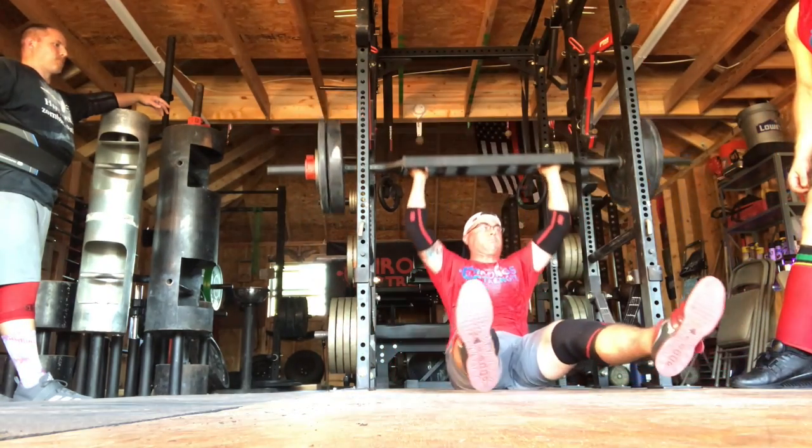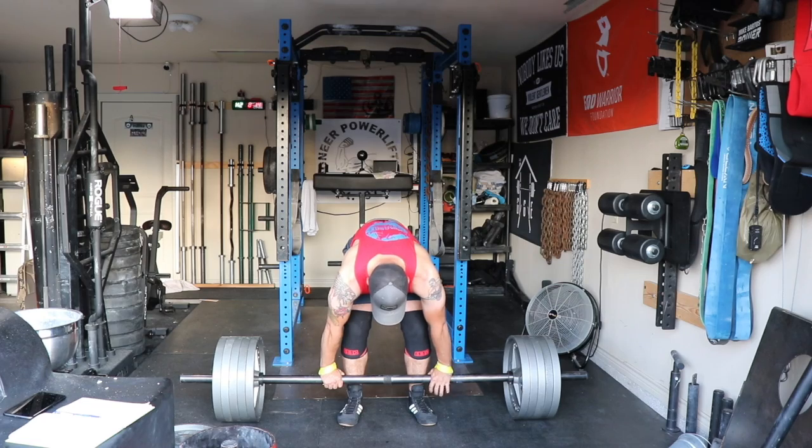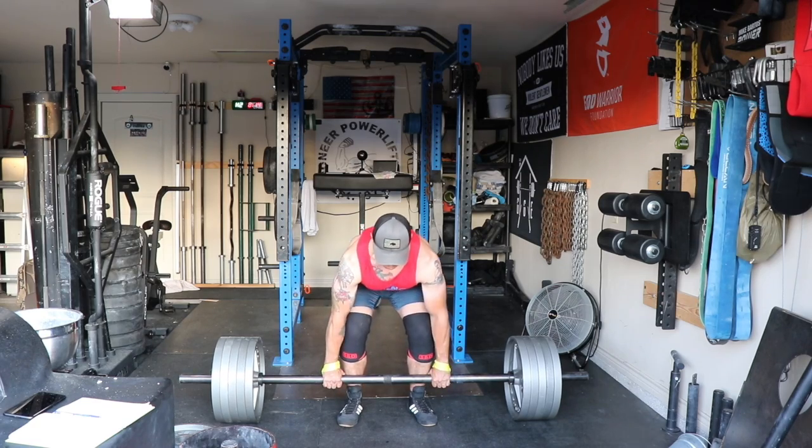Moved on to Swiss bar seated Z presses — I guess all Z presses are seated. This is my coach giving me a cue; I think he wanted the bar tilted more back.